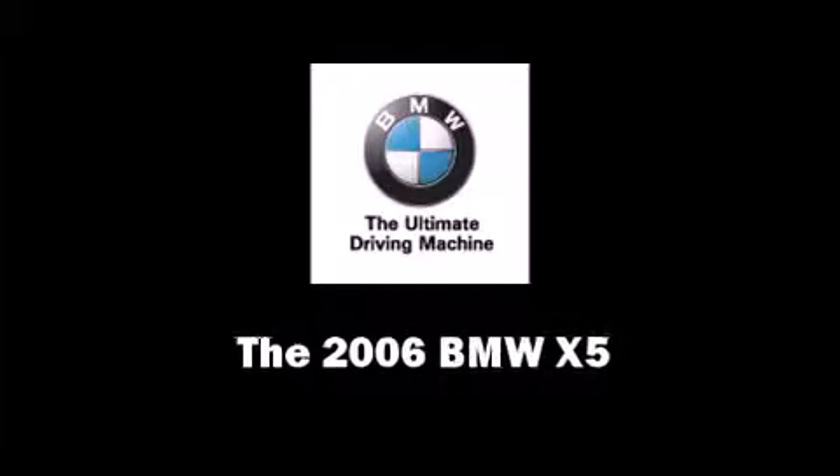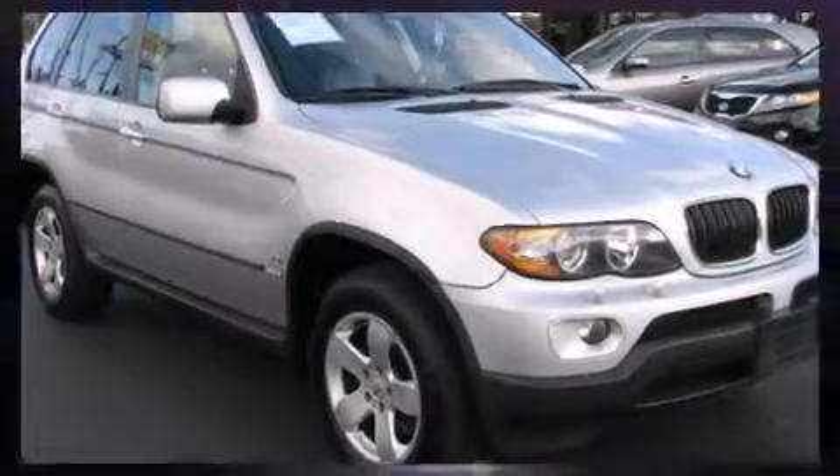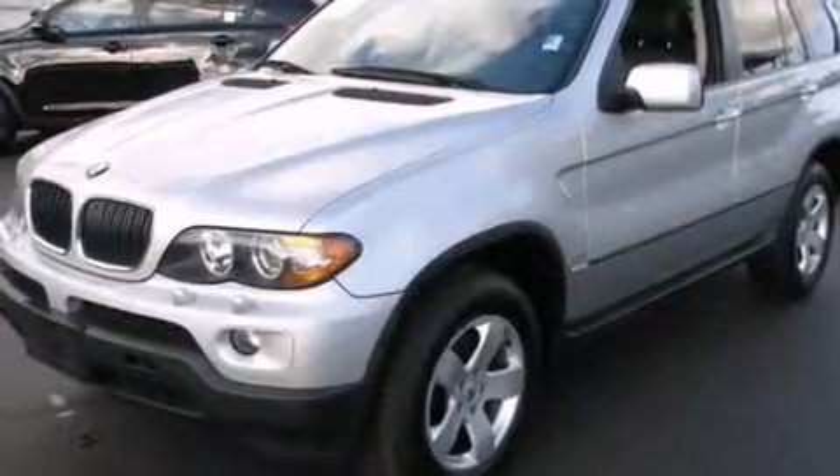Step into the 2006 BMW X5. Under the hood you'll find a six-cylinder engine with more than 200 horsepower, providing a smooth and predictable driving experience. A wealth of standard features means that you no longer have to sacrifice.